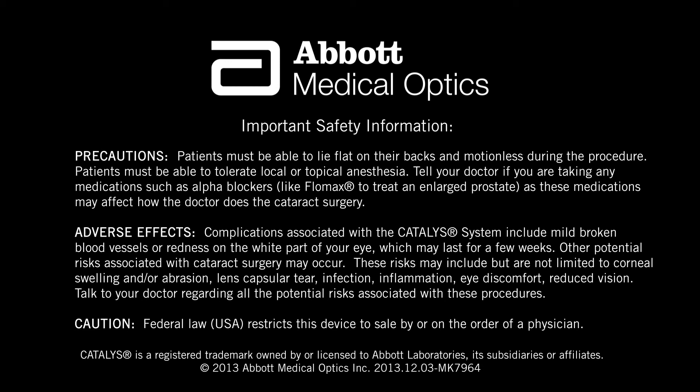These risks may include, but are not limited to, corneal swelling and/or abrasion, lens capsular tear, infection, inflammation, eye discomfort, and reduced vision. Talk to your doctor regarding all the potential risks associated with these procedures. Federal law (USA) restricts this device to sale by, or on the order of, a physician.